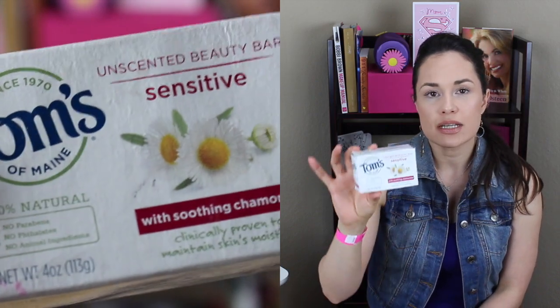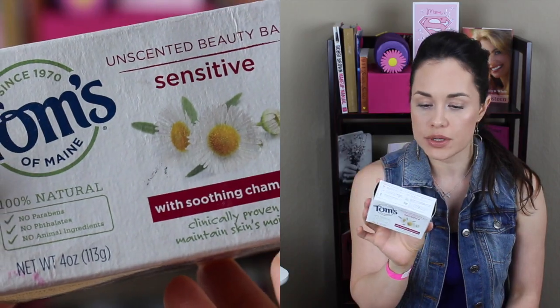I used up a Tom's Unscented Beauty Bar. It's 100% natural — no parabens, phthalates, or animal ingredients. I'm susceptible to skin irritations if I use a product that isn't designed for sensitive skin or isn't natural. I was getting something that looked like a psoriasis irritation — it itched. Whenever I used a body wash or deodorant that wasn't natural or made for sensitive skin, I'd get this itchy reaction. I got the bar specifically to use for the underarm area, and immediately I started seeing that irritation go away and it wasn't itching anymore.